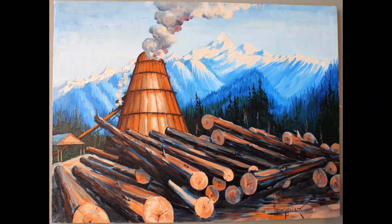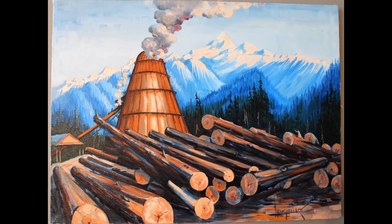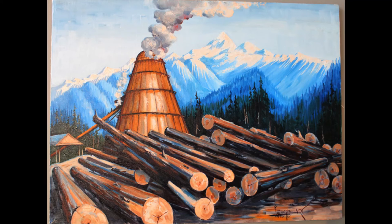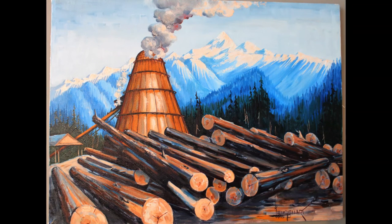The next painting is of Seedler Mills in McBride in 1975. Englehart chose to make the log stacks the prominent feature of the image. The Beehive Burner is in the background, giving the impression that it is part of the landscape like the beautiful mountain behind it.